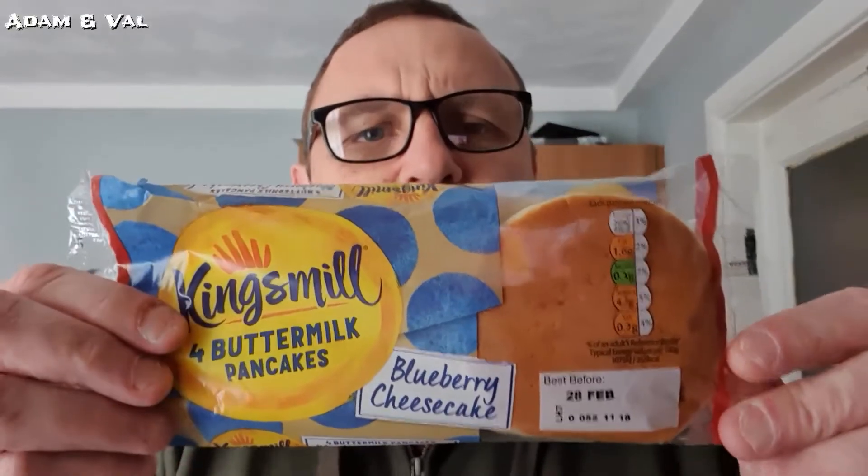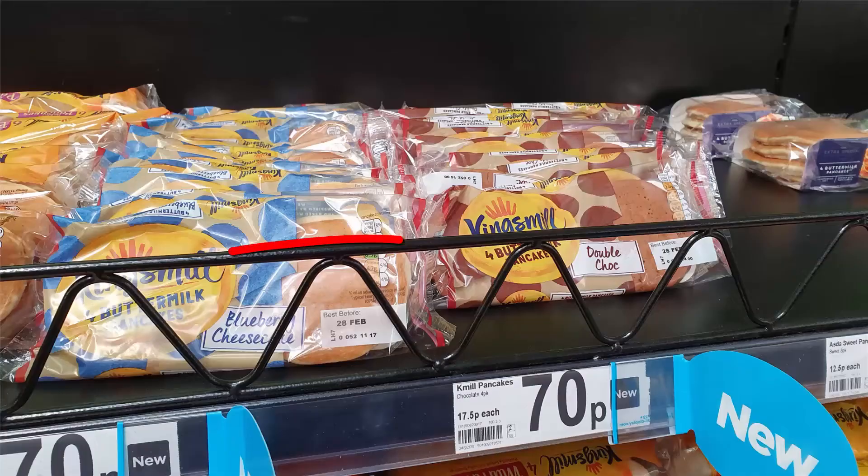Today's pancake day! We've got some pancakes — these are new from Kingsmeal: buttermilk pancakes, blueberry cheesecake flavor. There are double chocolate ones in the range as well. These blueberry cheesecake ones say they're inspired by sweet and tasty blueberry cheesecake, baked with buttermilk to make them really fluffy. Toast them, top them, and enjoy them just as they are.